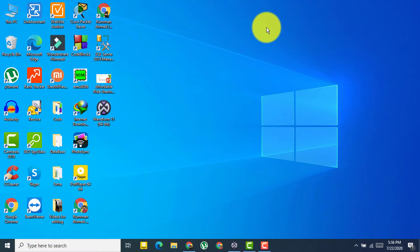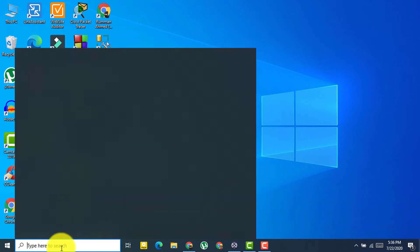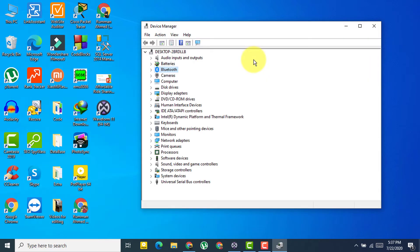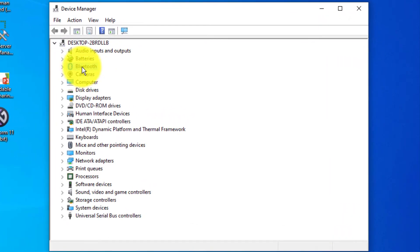If that method didn't fix it, the next method is to update your driver. Search for 'Device Manager' and open it. You should find your Bluetooth option listed there.